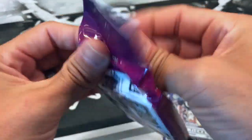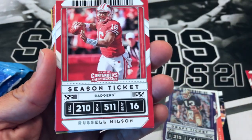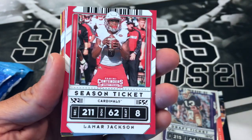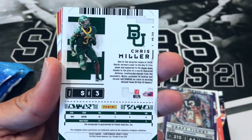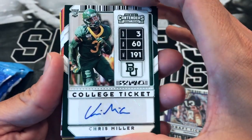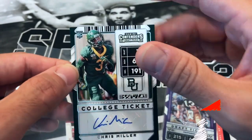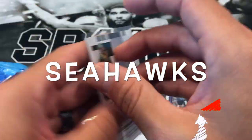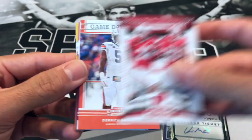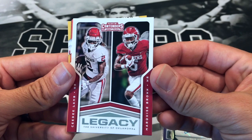Second Contenders pack. We got Derrick Henry, Russell Wilson, Jacoby Myers, Aaron Rodgers, Lamar Jackson, Cortland Sutton. Looks like — oh nice — we pulled an auto of Chris Miller! I don't know what the chances of pulling an auto out of these hanger packs are, but definitely wasn't expecting that. We also have Jonathan Taylor and Melvin Gordon, Derrick Brown, Justin Jefferson, CeeDee Lamb, and Marquise Brown.